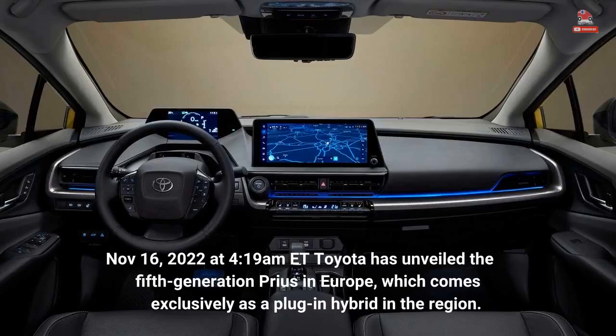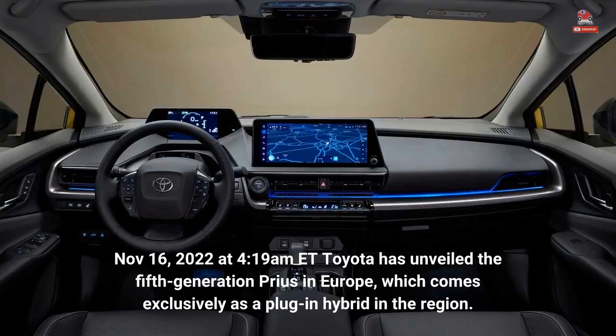November 16, 2022 at 4:19am ET — Toyota has unveiled the 5th generation Prius in Europe, which comes exclusively as a plug-in hybrid in the region.